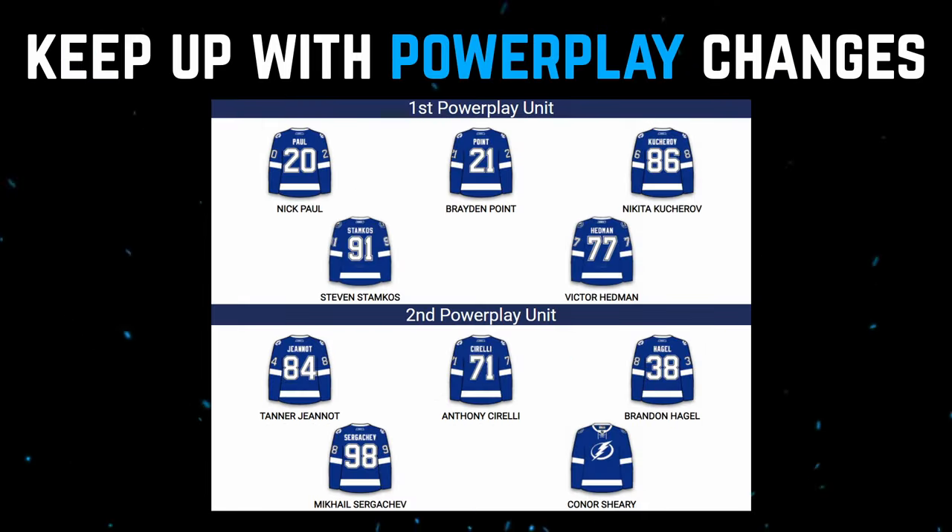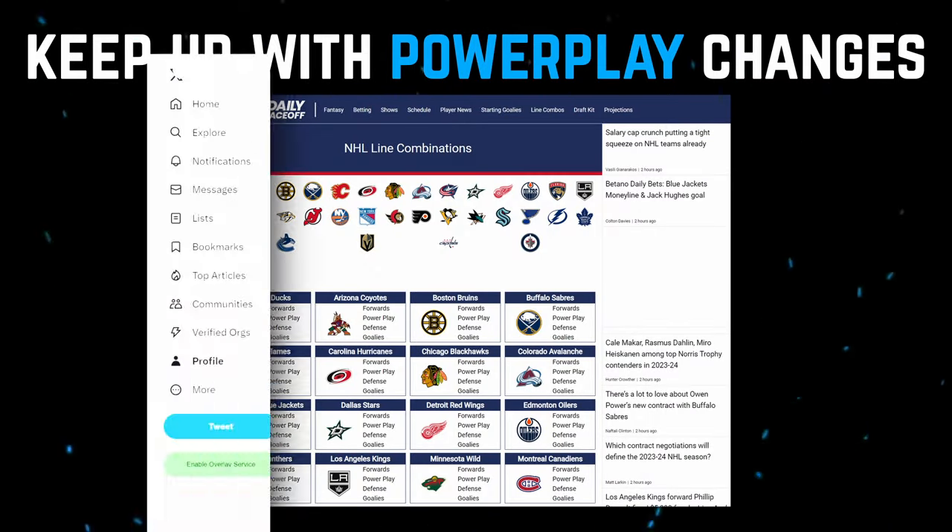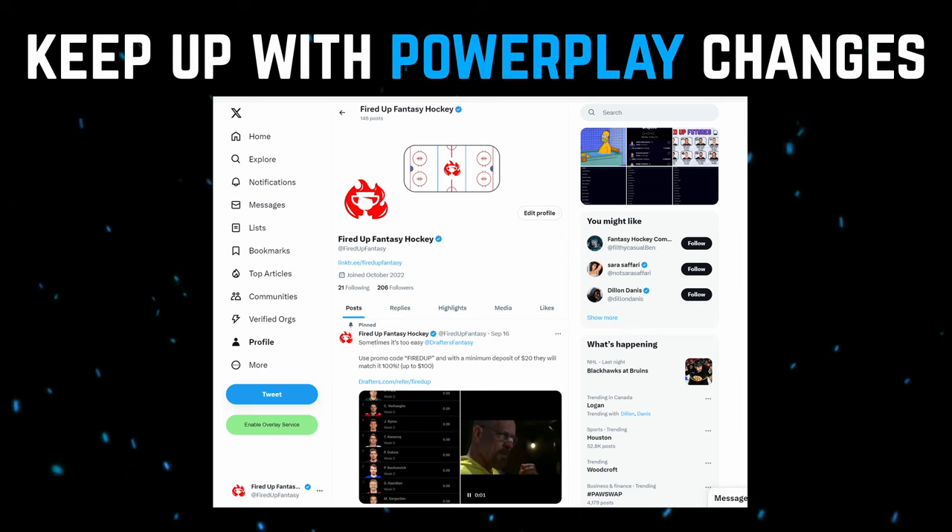The second thing that you're gonna wanna do is pay attention to power play lines. This is especially important early on in the season when there are a lot of moving pieces. Teams are trying to figure out what works, what doesn't work. The website that I use to track power play lines is Daily Face Off. You can check all the NHL teams on there, but I personally find Twitter slash X to be much more reliable because it's up-to-date information.